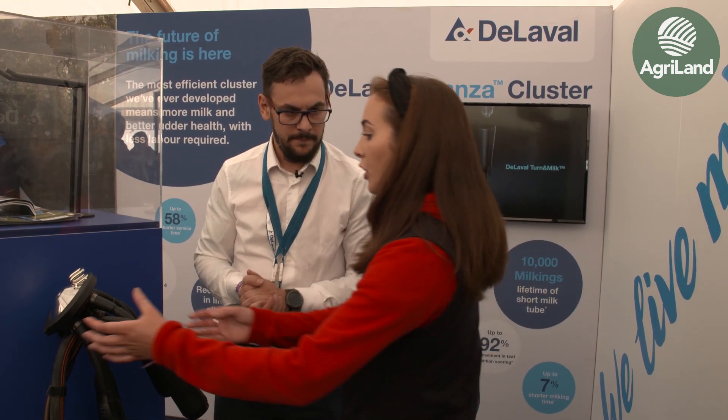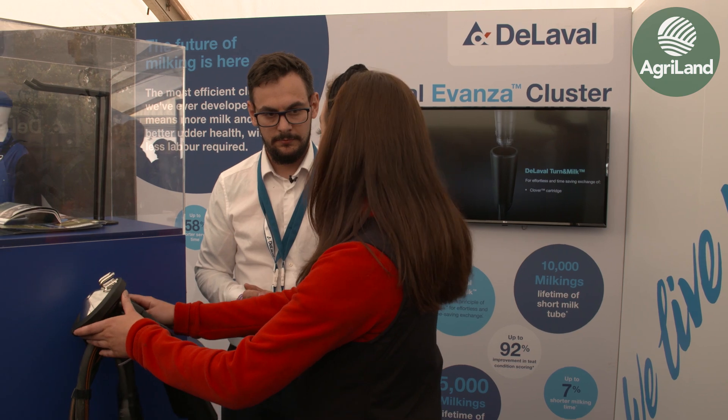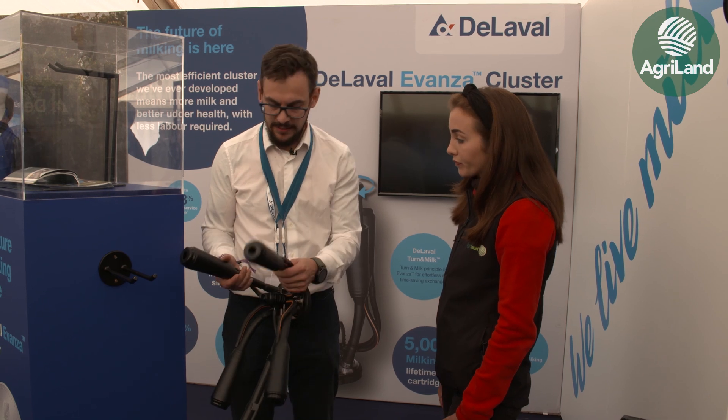Farmers are really concerned about the weight of clusters when milking. Is this lighter than a standard milking cluster? Yes, this super lightweight one is the lightest we've got on the market at the moment - it's about 1.4 kilograms.